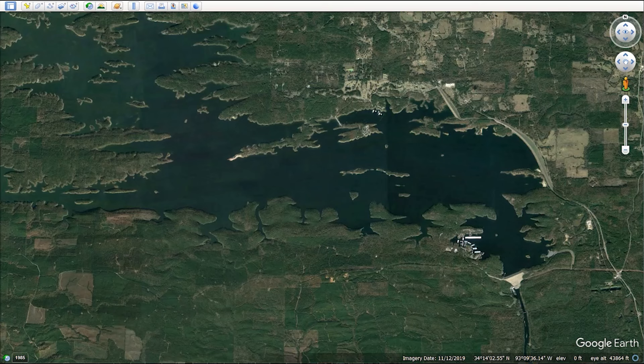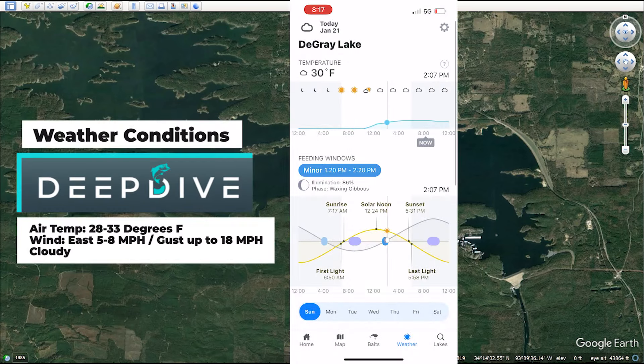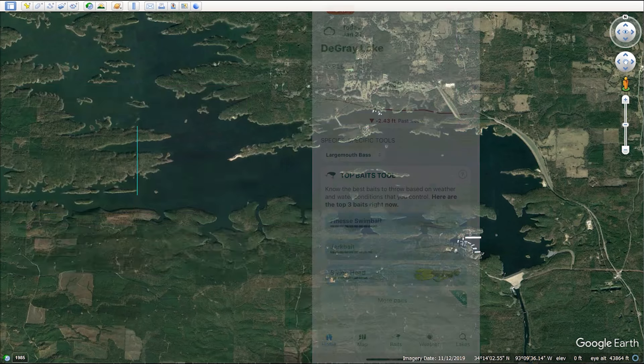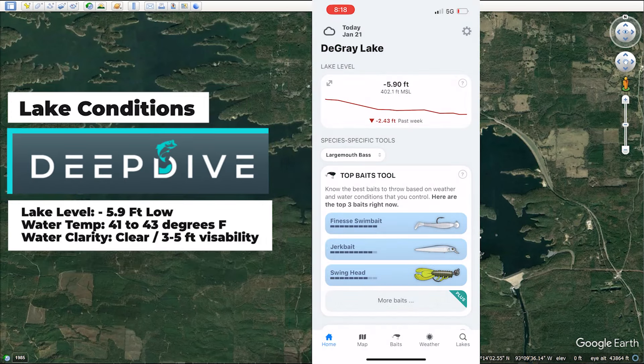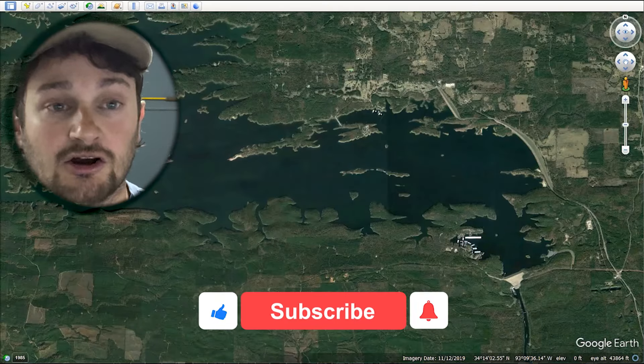For this day I was down at Lake DeGray in the Hot Springs area of central Arkansas. Cold day — air temperatures never got above freezing until three o'clock. The weatherman was off a little bit. Got out to the lake about 12, 12:30. I'm going to talk about the map areas I went and fished, show you the footage, and the struggles I went through.